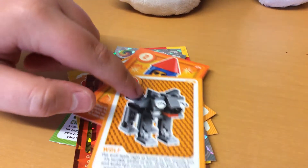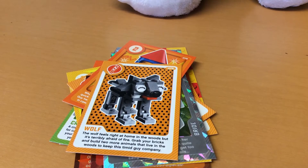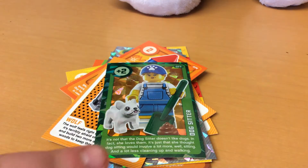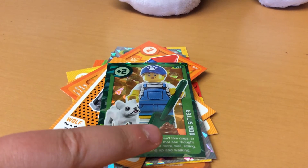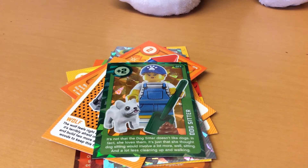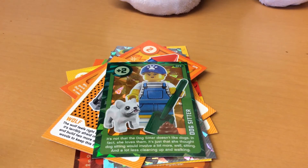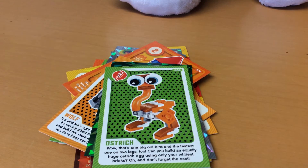I wanna adopt that wolf from the pet shop! Number 77 is a dog sitter scooping up whatever that is - I'm not allowed to say it on YouTube. Number 84 is an ostrich - again, a five-year-old can do better than that, it's awful.